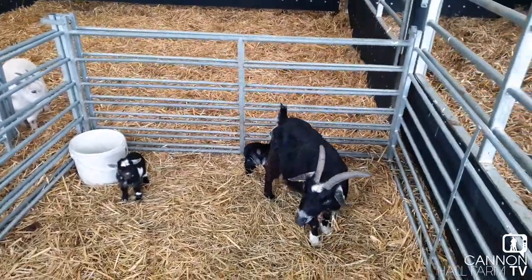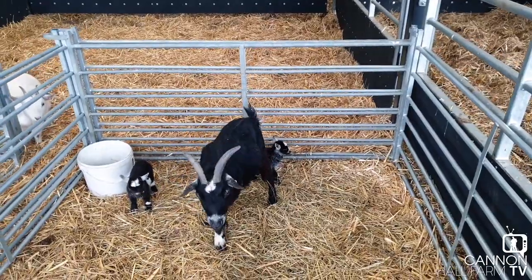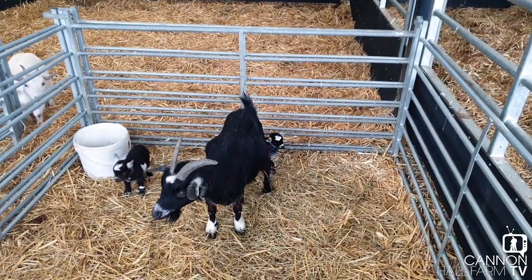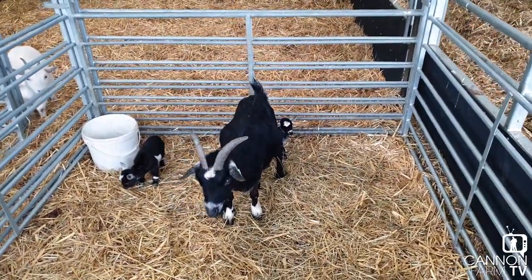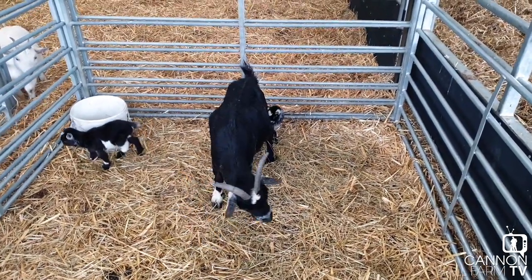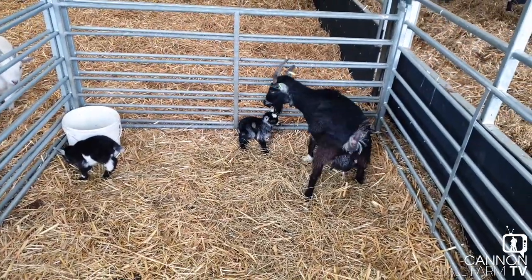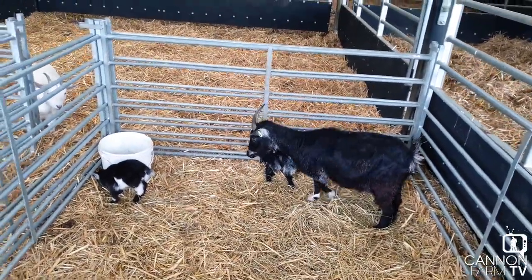So Kate — farmer Kate — is doing a cracking job of bottle feeding that one. Rob's doing the evening shifts and Kate's doing the daytime shifts, making sure it still gets enough milk to keep it going. It's a little bit disappointing, but it's one of those things that happens and one of the things we know how to sort. That little one is going to be completely fine — we'll make sure it gets fed.